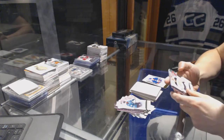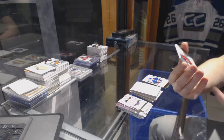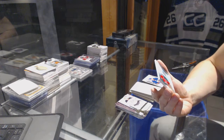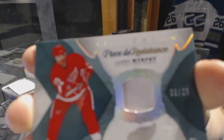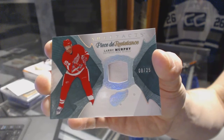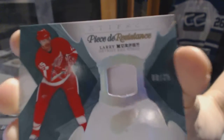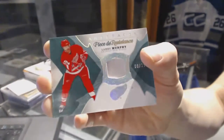We finish the Artifacts with a one-color P3Z Stans patch, numbered 8 of 25 for the Detroit Red Wings, Larry Murphy.